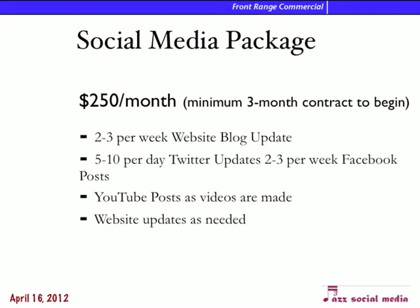And then monthly, it's $250 for me to maintain the website and do all the blog updates — and when I say maintain the website, that's any changes you request. Five to ten Twitter updates a day, two to three Facebook posts per week, YouTube posts and videos as we make them or find them, and put them on the blog and the other sites as well. Website updates as we need them.